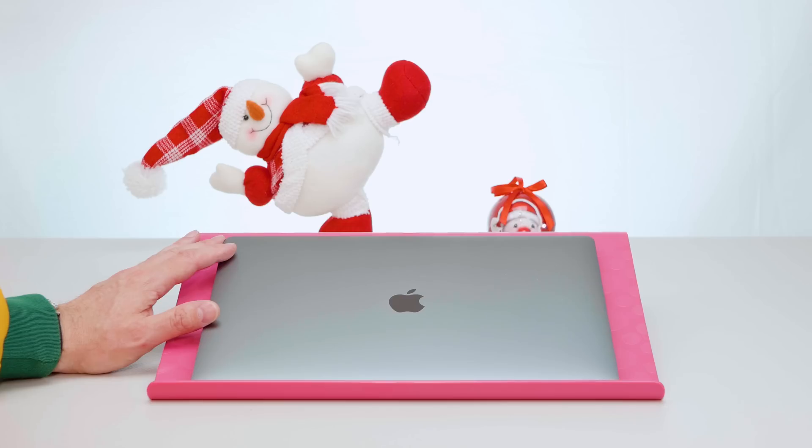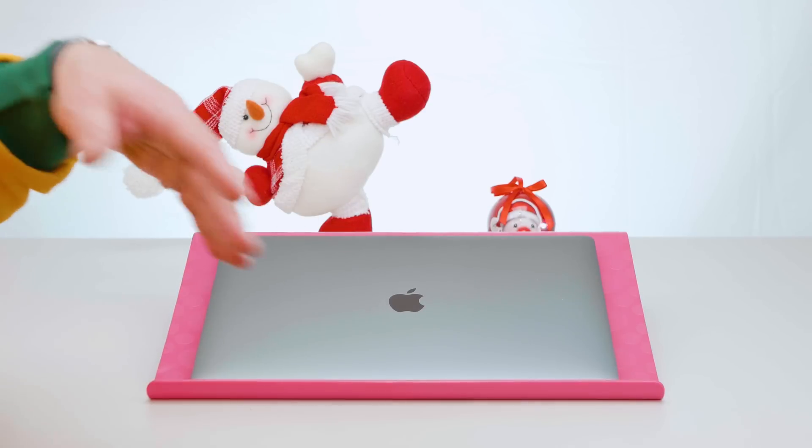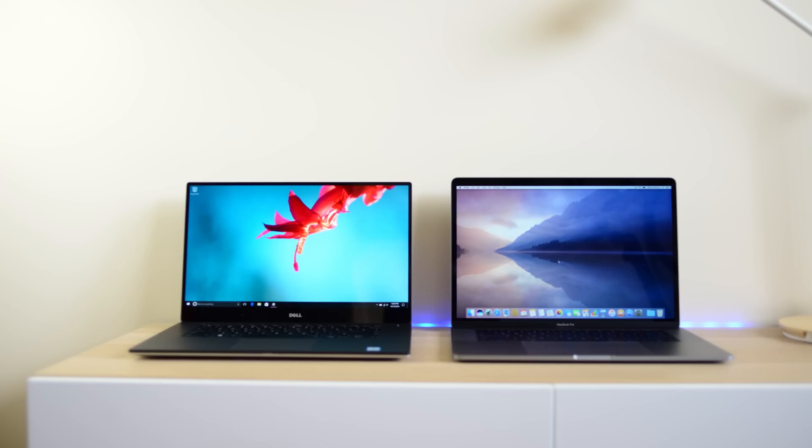Stay tuned for more future XPS videos. Thanks for watching — give me a thumbs up if this video was helpful, put any more FAQs down in the comments, and until next time, tally-ho!